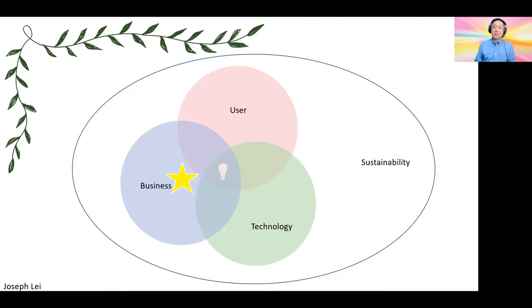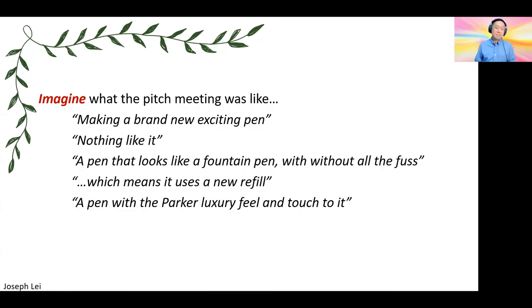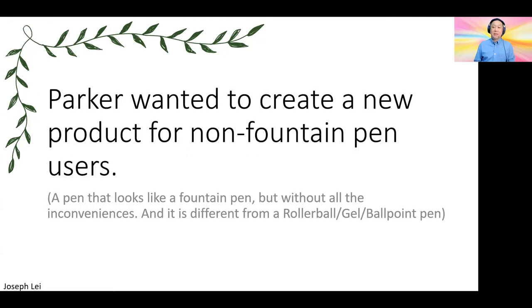At the end, we still have to make it a financially sound project. So imagine what the pitch meeting of the Parker Fifth was like. They are making a brand new and exciting pen — there's nothing like it. A pen that looks like a fountain pen without all the fuss — I think this may be one of the key design factors. The fountain pen needs to be refilled, either from a bottle or using an ink cartridge; it's not as fuss-free as just putting on a refill. They probably had to make a new refill for this pen. The pen certainly would have the Parker luxury feel and touch, which is also true.